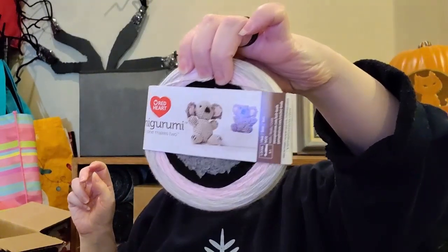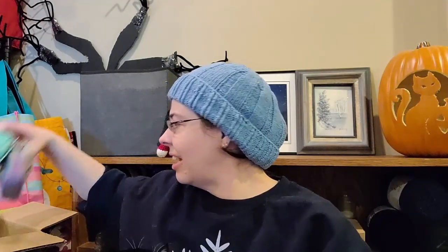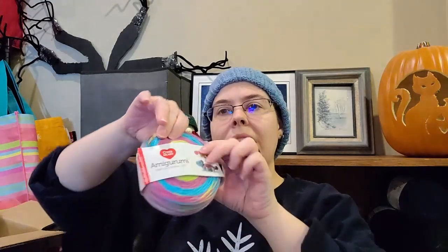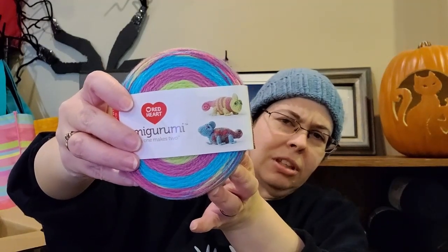Then I got a koala, then I got a narwhal, and finally I got — looks like a gecko, or chameleon. Chameleon. So these should be pretty fun to make.